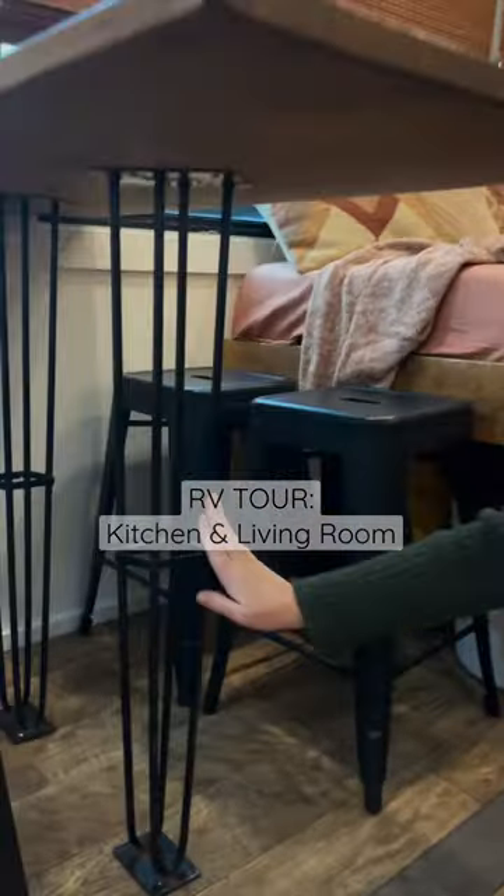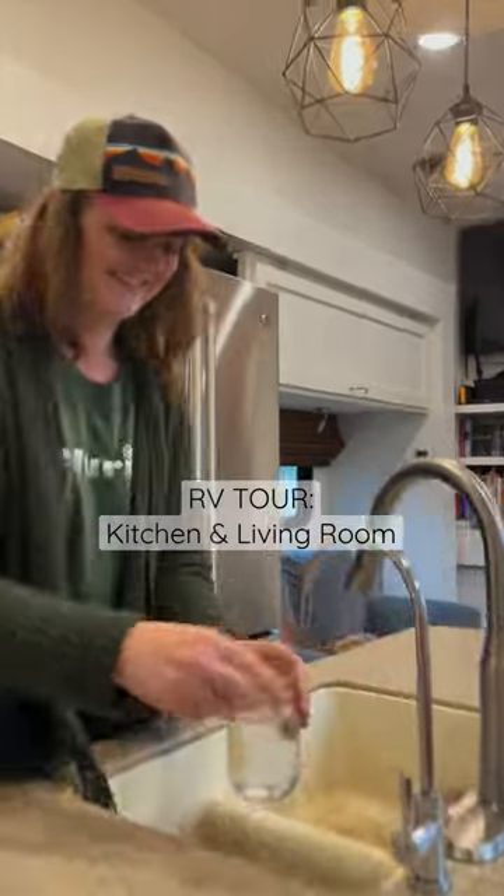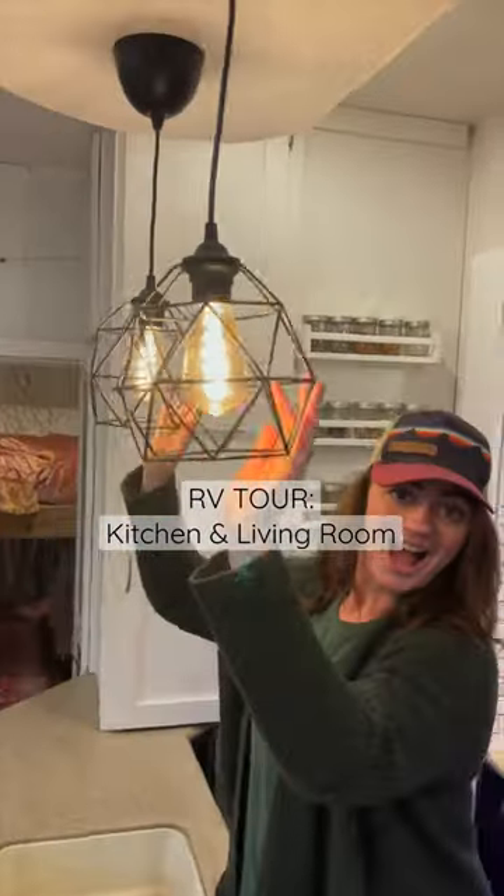We custom-built this table and added wrought iron legs. We store our cleaning supplies and RO system under the sink. Our pendant lights are from Ikea.